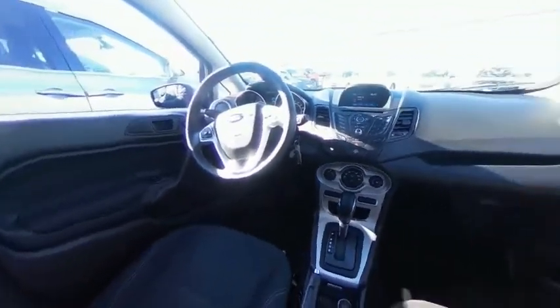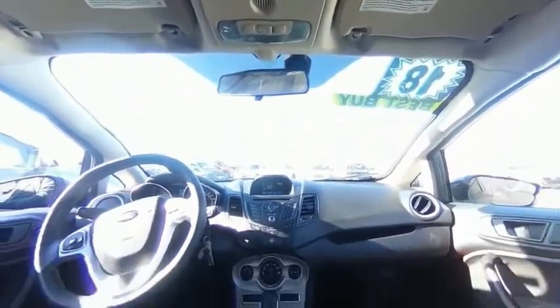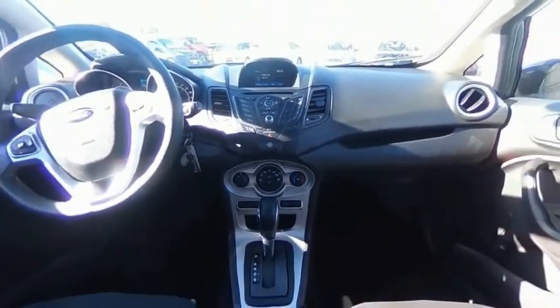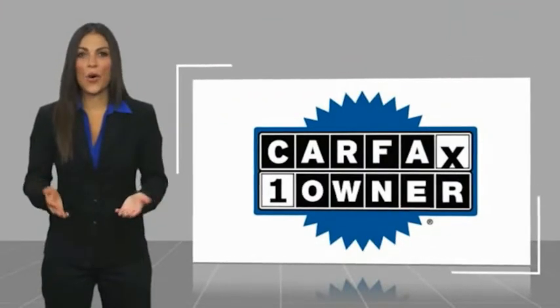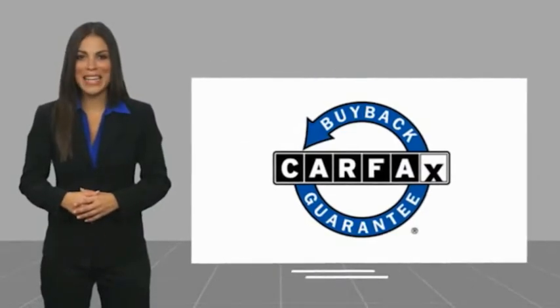Drive it today. This is a one owner vehicle with a Carfax vehicle history report. Be sure to find a complimentary copy of this report online or contact the dealership. This vehicle qualifies for the Carfax buyback guarantee.